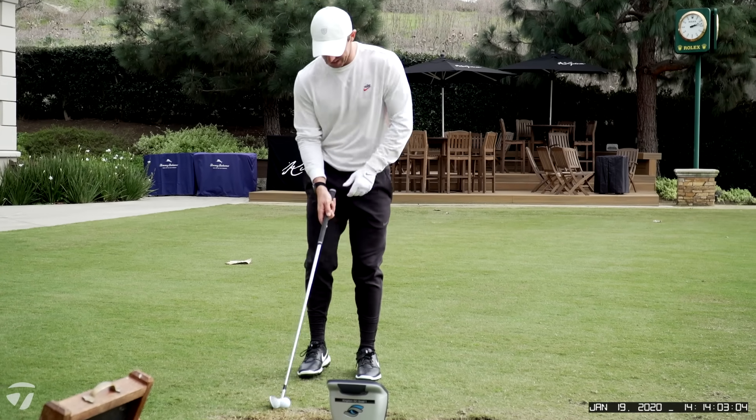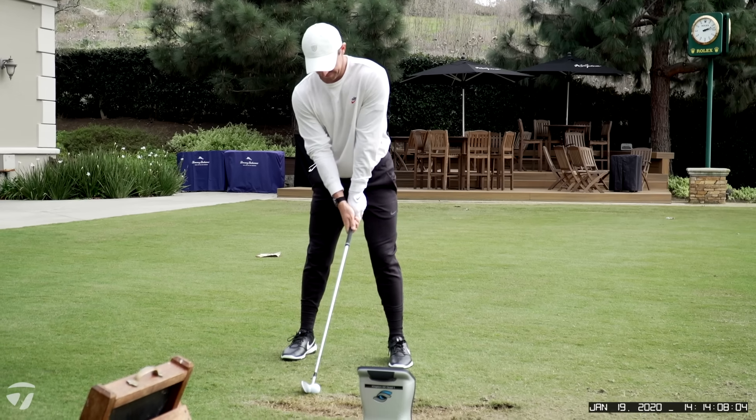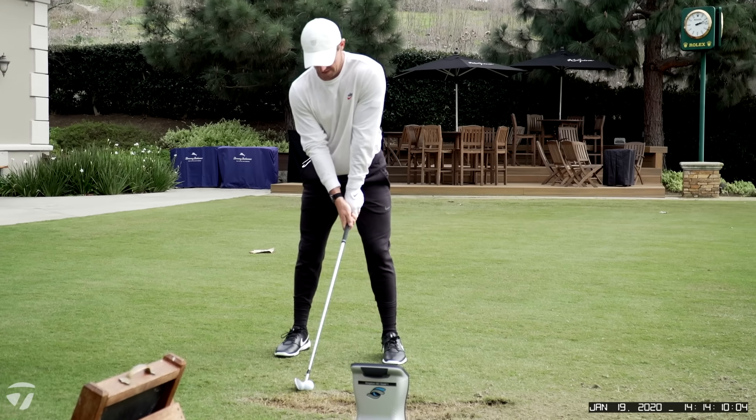Very cool. Yeah, it looks great. I mean, it just looks exactly like looking down at a 750. Oh boy, I don't know.